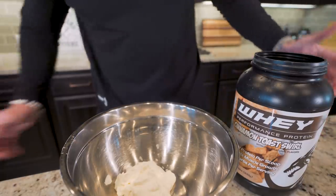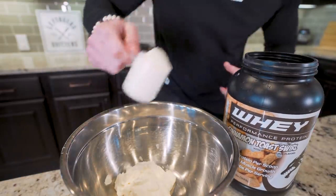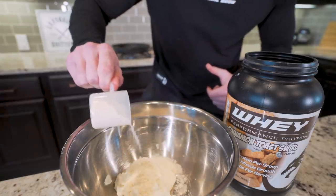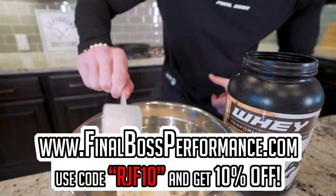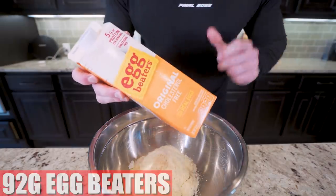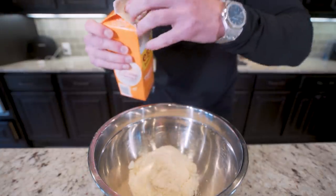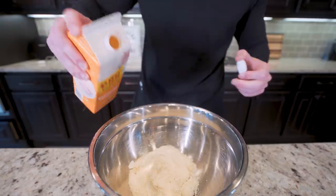Now we need 31 grams of a vanilla-based whey protein powder. I'm using that Final Boss Cinnamon Toast Swirl — if you've been wanting to try it, we are almost out of stock again, so head to finalbossformers.com and snag some. RJF10 will save you 10%. Now we're going to add in 92 grams of egg beaters — zero fat, zero carbs, pure protein. You can use liquid egg whites if you want, but I think egg beaters have a better texture.